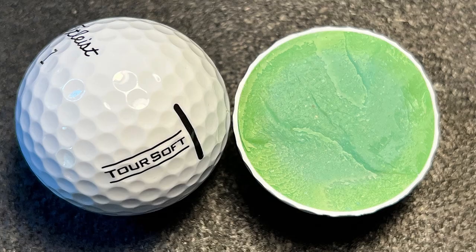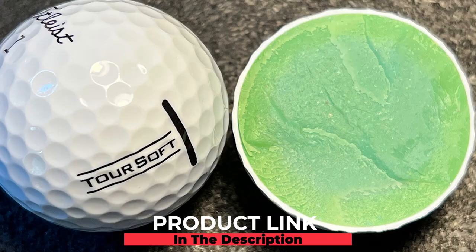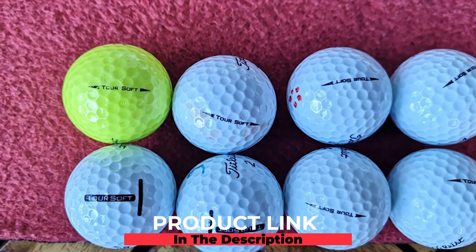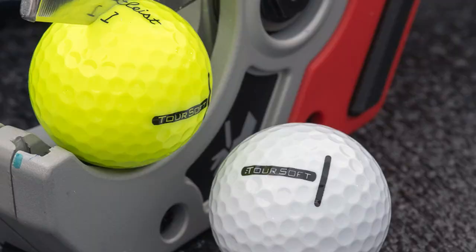At number four we have the Titleist TourSoft golf balls. If you want a high-quality golf ball and don't mind paying a little extra, the TourSoft is an outstanding option for senior golfers. Our link is to the 2020 version of this ball, which is about 20 dollars cheaper than the 2021 model. Titleist has a fabulous reputation in the golf industry, and senior golfers will love the great distance and excellent feel this ball provides.